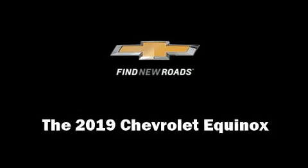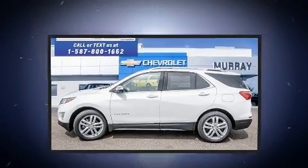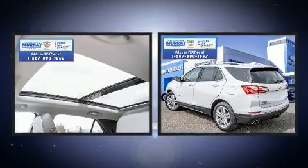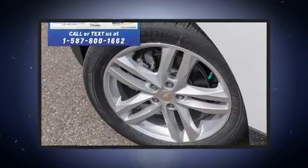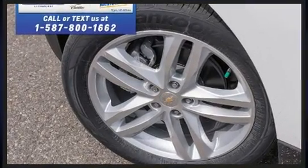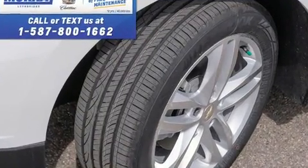Come test drive this 2019 Chevrolet Equinox. Smooth gear shifts are achieved thanks to the efficient four-cylinder engine, and for added security, dynamic stability control supplements the drivetrain.